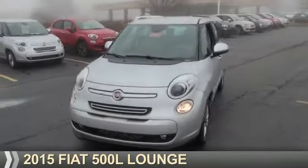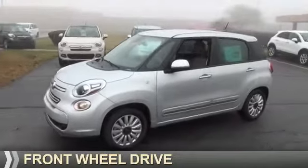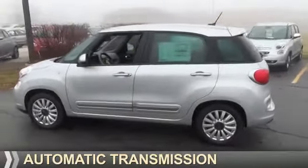Presenting the 2015 Fiat 500L. It's powered by front-wheel drive, a 1.4-liter four-cylinder engine, and an automatic transmission.